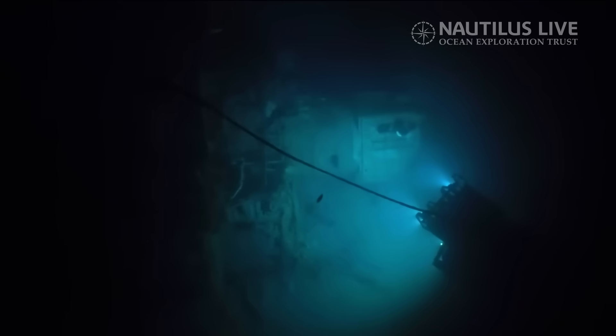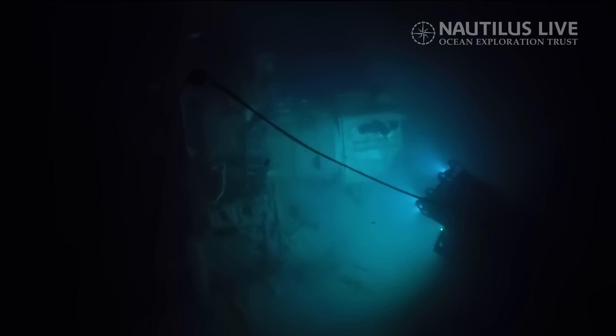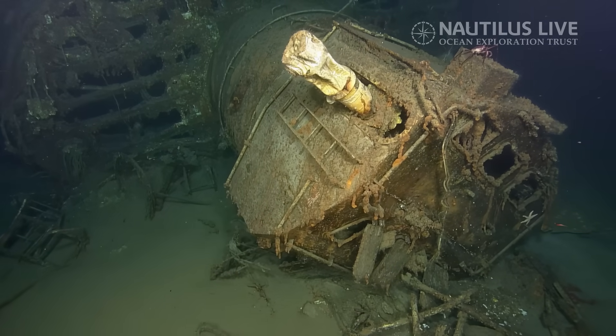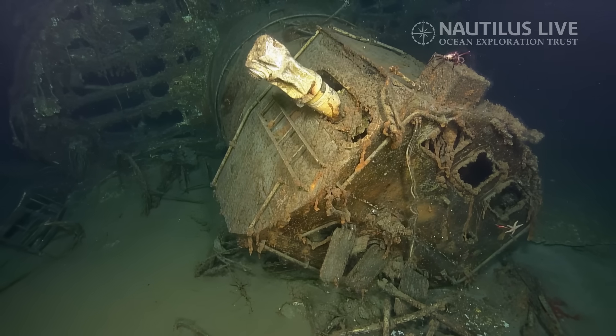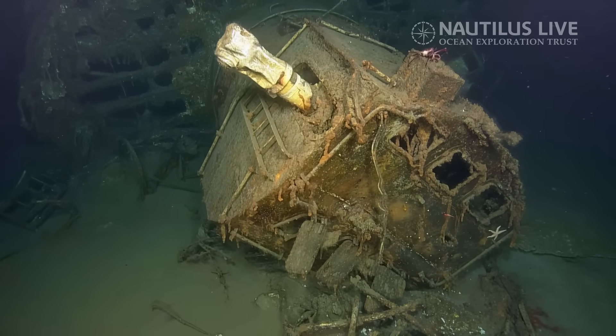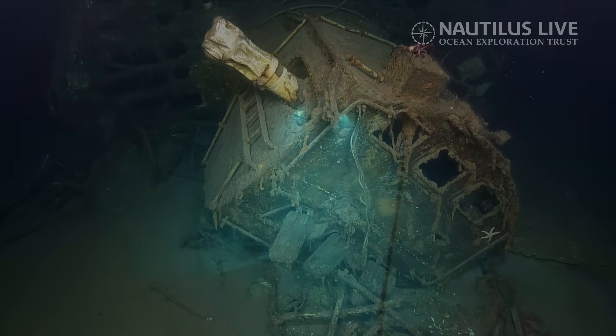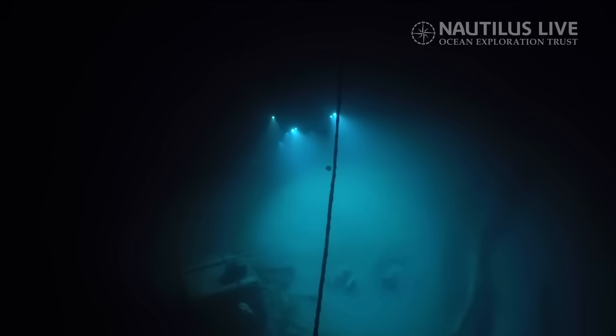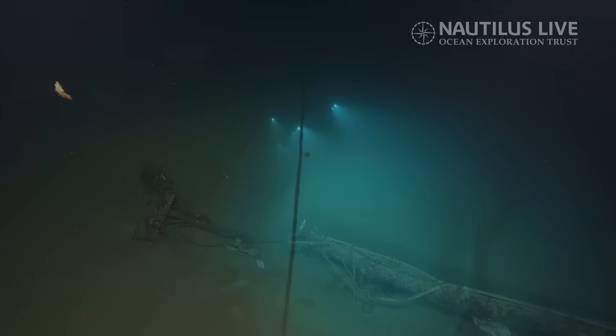That's the rangefinder on the director. You know, it's interesting to note the condition of this one versus some of the others we've seen. There's a starfish right at the very top. Wow, look at that — it just keeps going. You can see the structure.